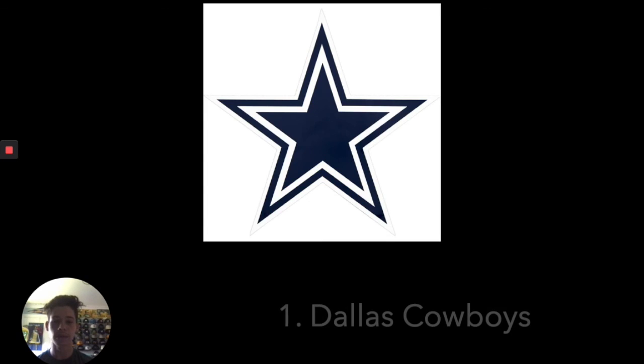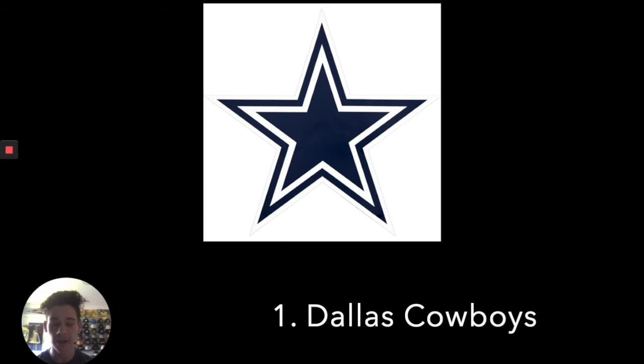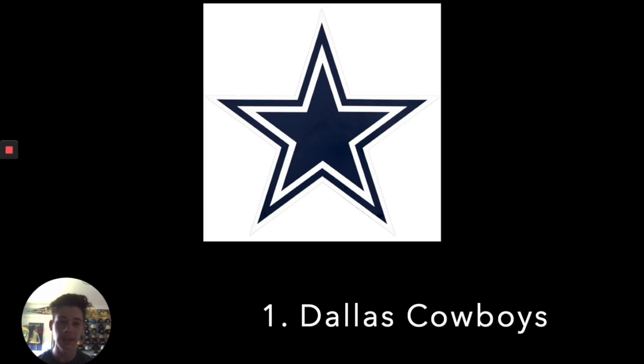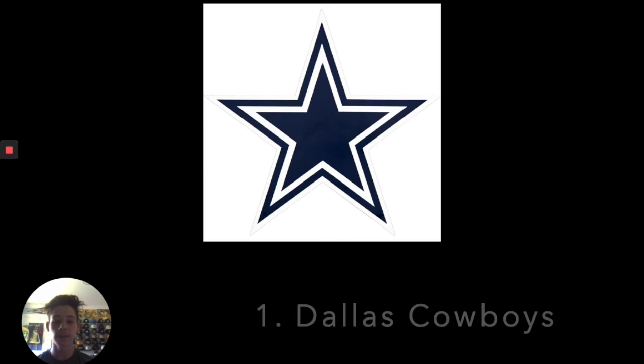The best logo in the NFL — I put it as the Dallas Cowboys. And you might be saying, well, it's just a star. And you're right, but this logo is so iconic that whenever I see a star I think of the Dallas Cowboys. They did such a good job of branding and capturing their logo very nicely. I don't see them ever changing this. They have some of the most beloved uniforms, and once again, a silver helmet that looks nice with blue. Thanks for watching, see you in the next episode.